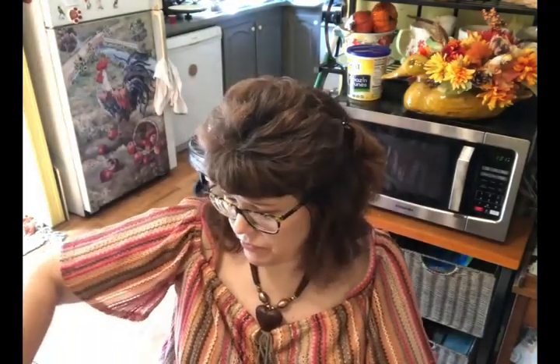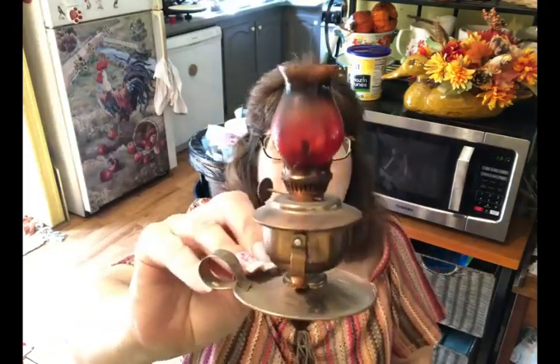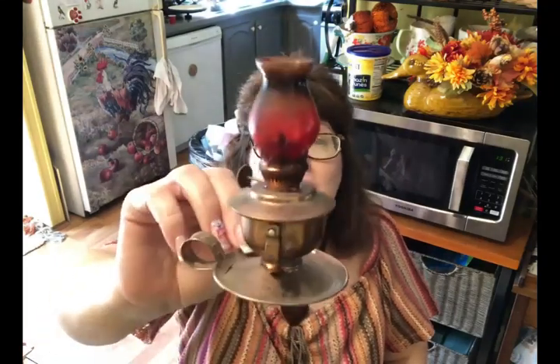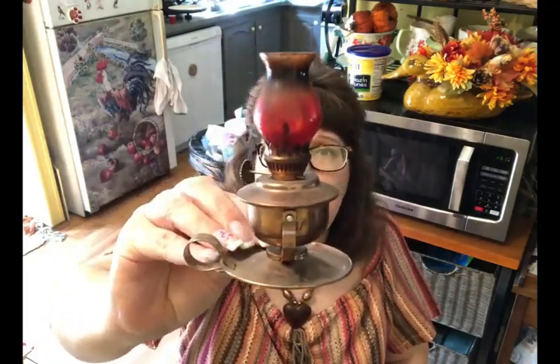At another sale I picked up this little tiny kerosene lamp. It's a bit dirty, I need to wash it up. They said it works, though I won't actually use it. It's just a really cute little kerosene lamp — about four inches tall — and I paid 50 cents for it.